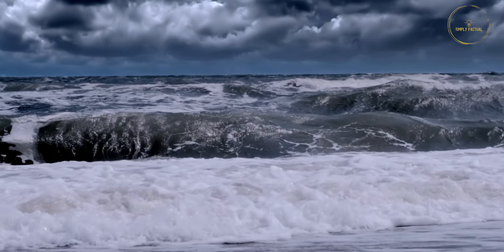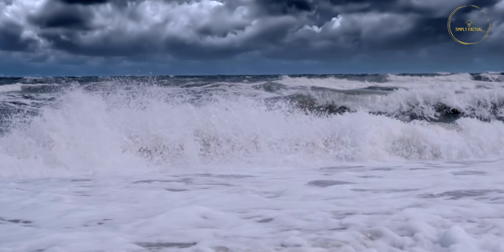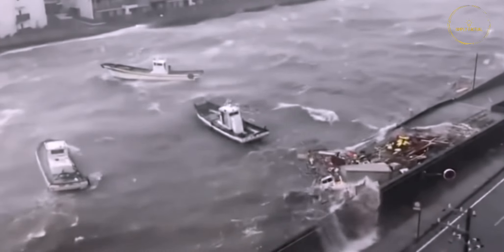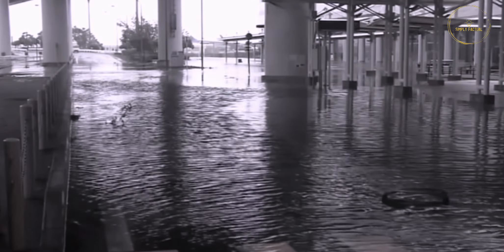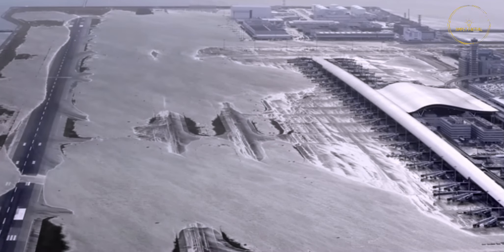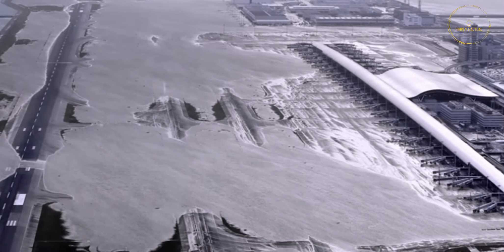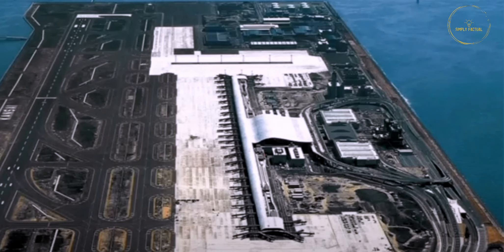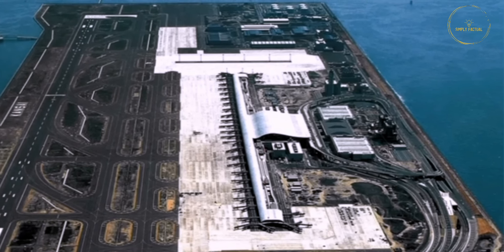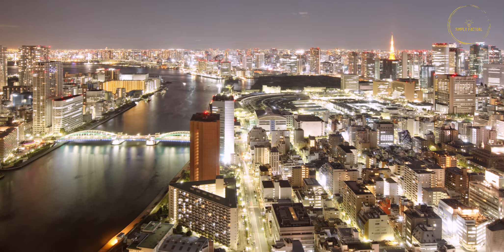While the threat of sinking looms over the airport, nature also poses a threat. In 2018, a typhoon hit Osaka Bay, raising the sea level for 10 hours and flooding Kansai Airport. The runways were submerged and the parked planes suffered significant damage, causing all airport operations to be halted. Kansai International Airport may be sinking, but the Japanese see this as a victory rather than a defeat, because they dared to achieve what no other nation has done before.